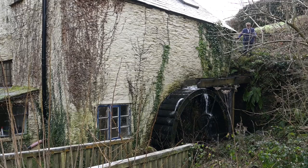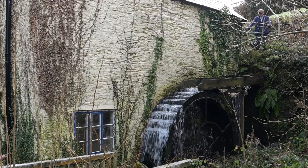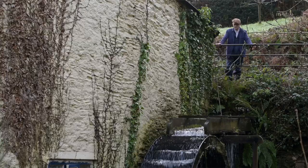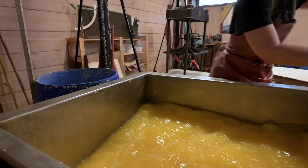We are unique in this country in that we make paper using water power. We're also able to dry the paper using electricity from the solar panels on the roof.